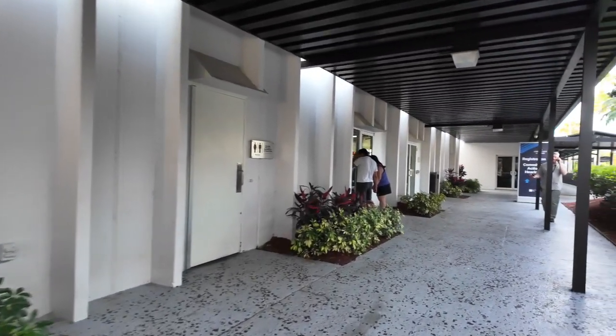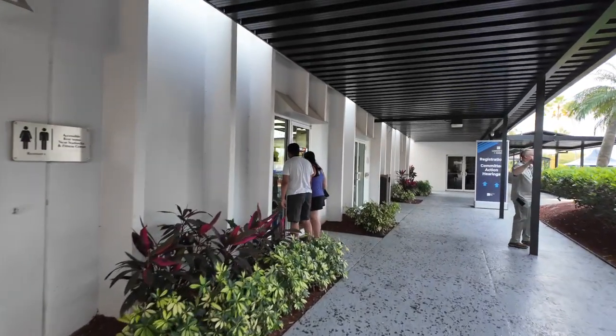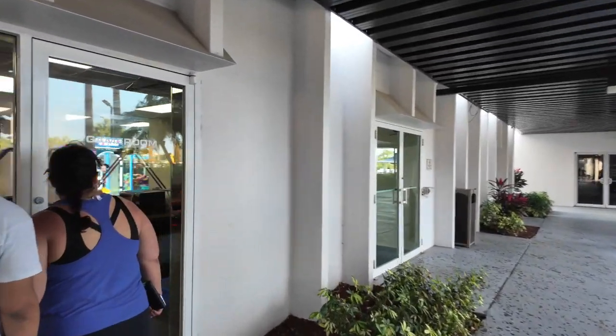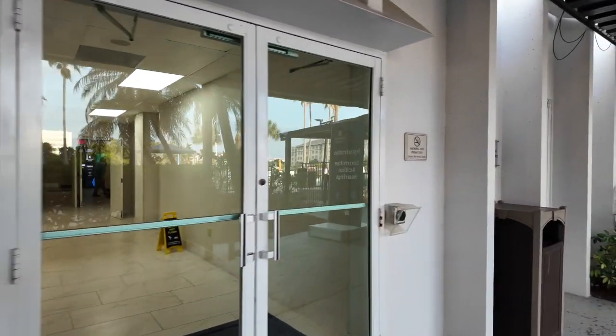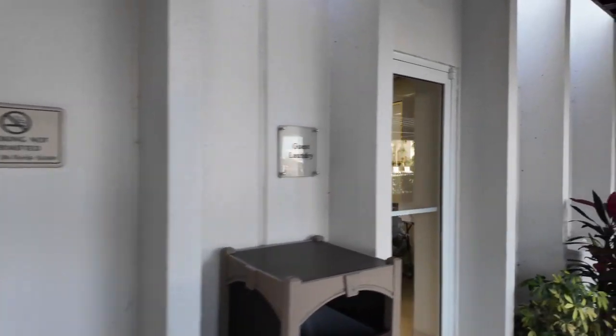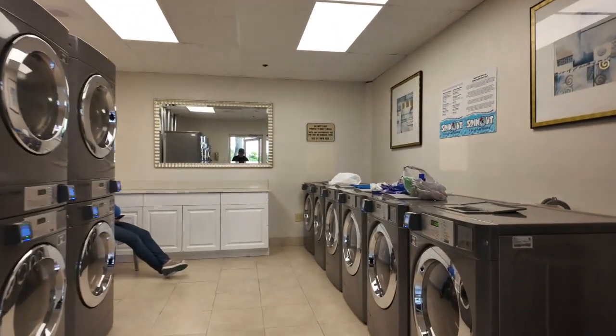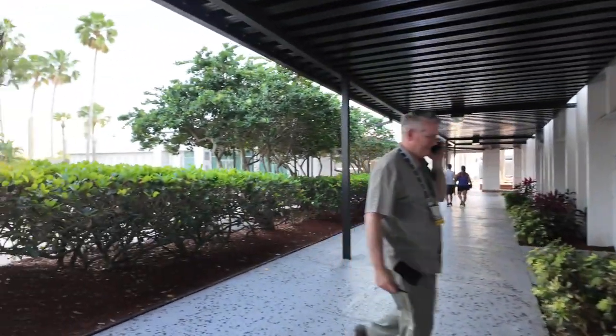They are doing some sort of conference here, but they have a game room for kids. And then here they have guest laundry — six washers and six dryers.